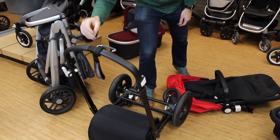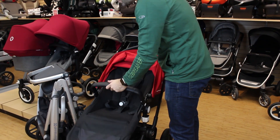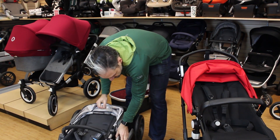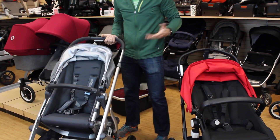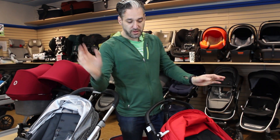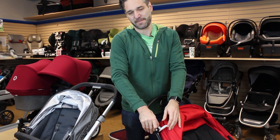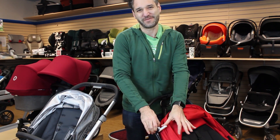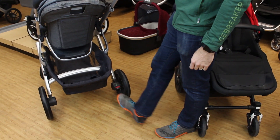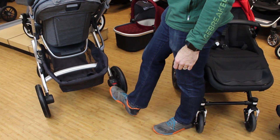To open the Chameleon back up, just lift the handlebar until you hear the click. To open the Vista, there's a little latch on the inside and it clicks back open. The Chameleon has a hand brake — push it down to engage, and push the button on the inside to gently release it. The Vista has a foot brake: push down to lock, push down again to release. Green is go, red is stop.